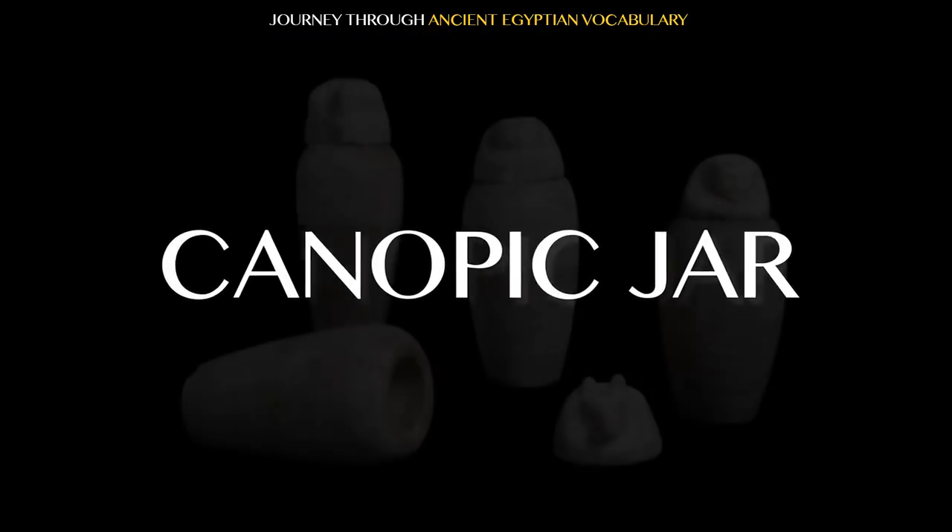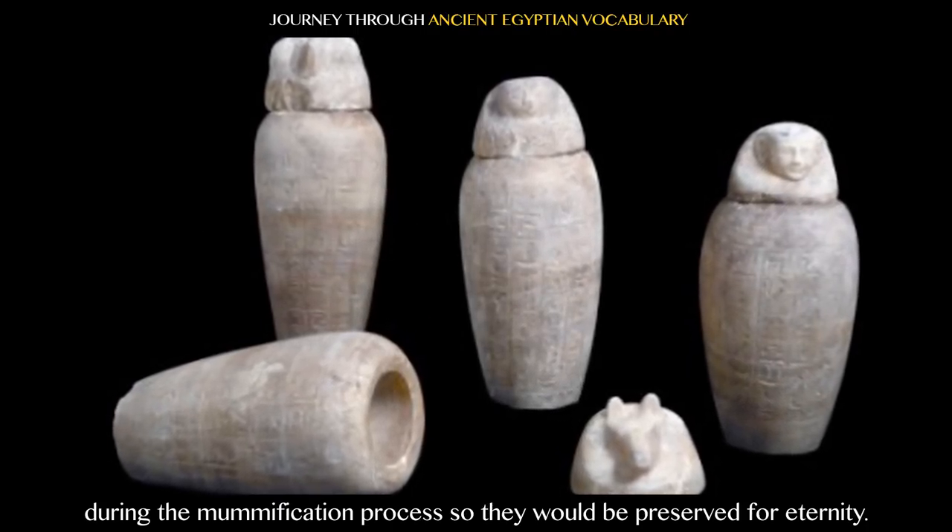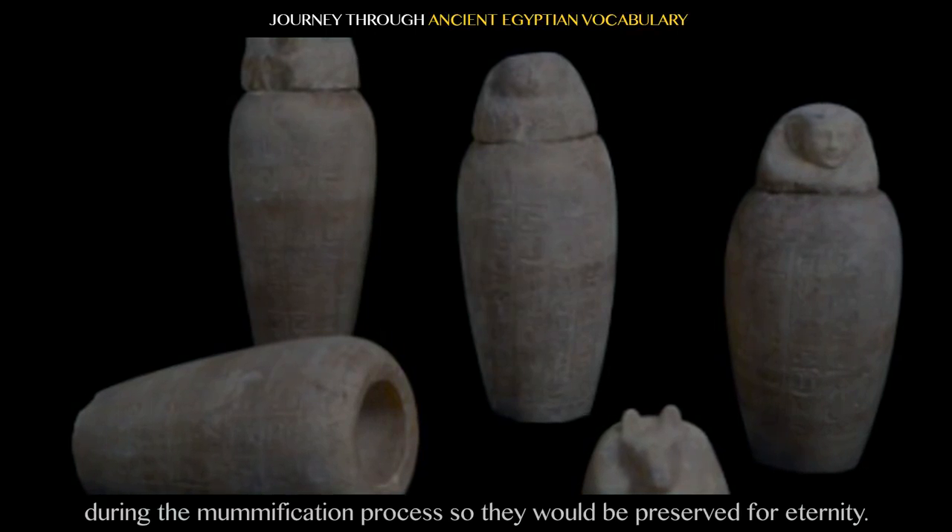Canopic Jar: the lungs, liver, intestines, and stomach were placed in these jars during the mummification process so they would be preserved for eternity.